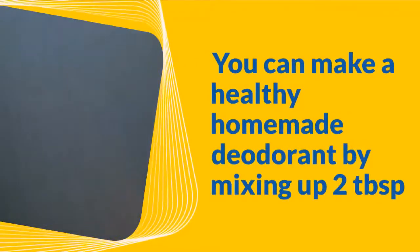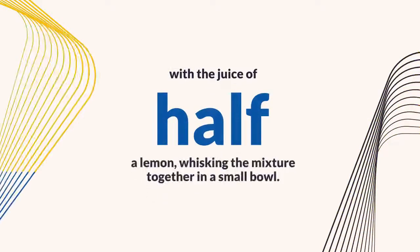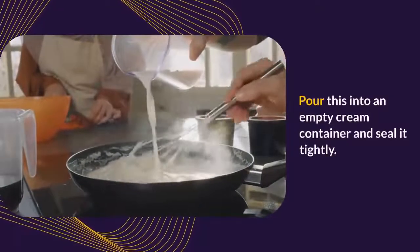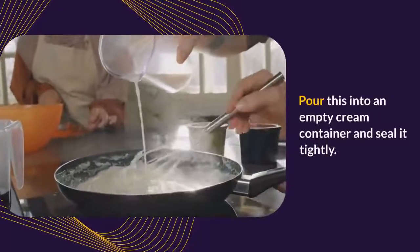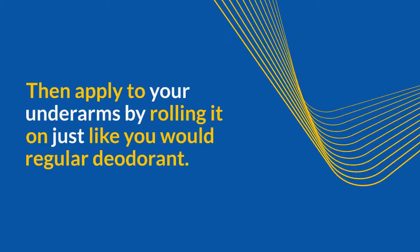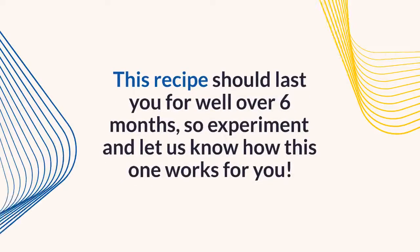You can make a healthy homemade deodorant by mixing two tablespoons of baking soda with the juice of half a lemon. Whisk the mixture together in a small bowl, pour it into an empty cream container, and seal it tightly. Then apply to your underarms by rolling it on just like you would regular deodorant. This recipe should last you for well over six months, so experiment and let us know how it works for you.